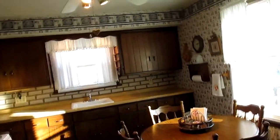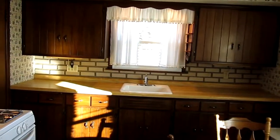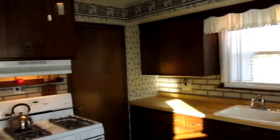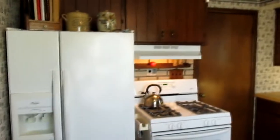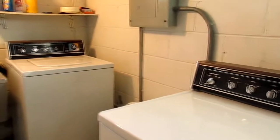The kitchen is bright, efficient, and charming, and it features a beautiful view of the large backyard. The cabinets, countertops, and fixtures are all in great shape, and this really nice set of appliances is included as well.